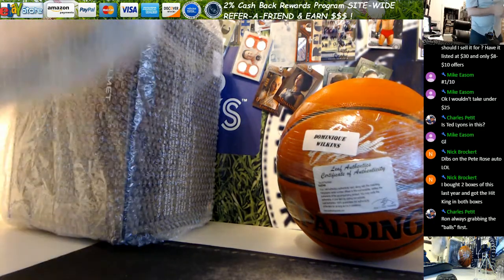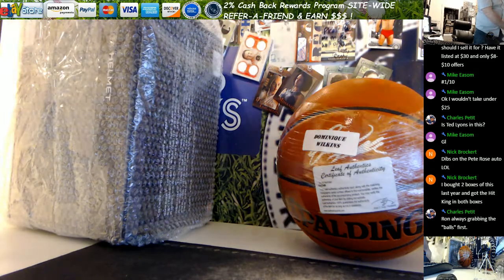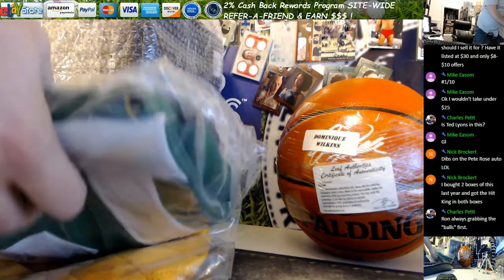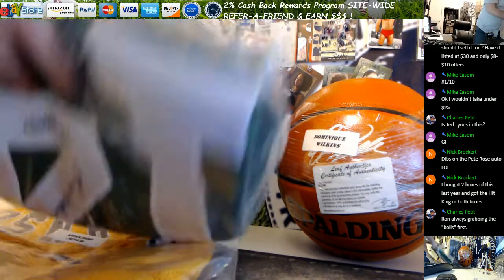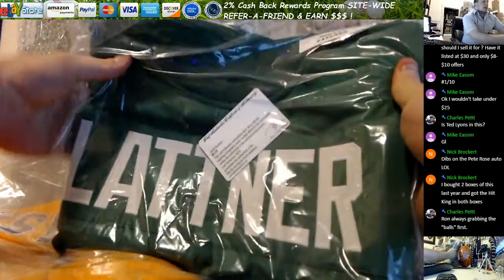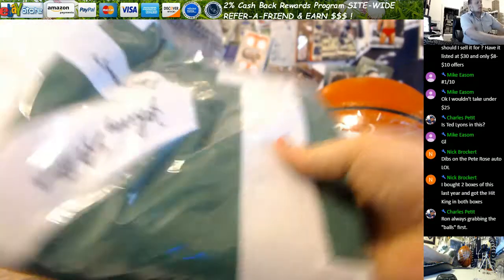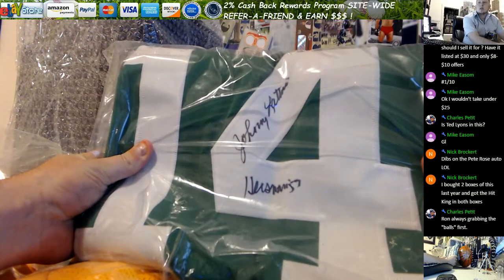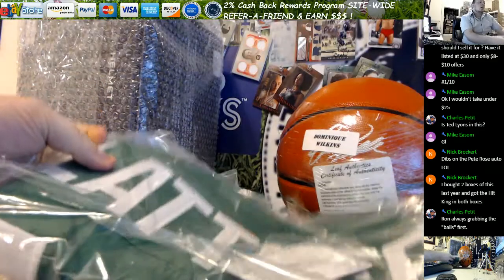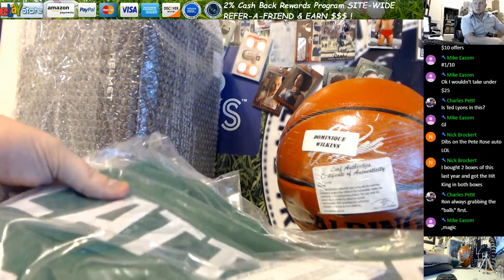There's a helmet in there — an NFL helmet — I'm going to save that one for last. So we've got two jerseys and something in a padded envelope. We've got a Johnny Latner jersey; this is Leaf authenticated, and there's the autograph — looks like he inscribed it a little bit. I didn't want to open the jerseys because they're folded up nice.